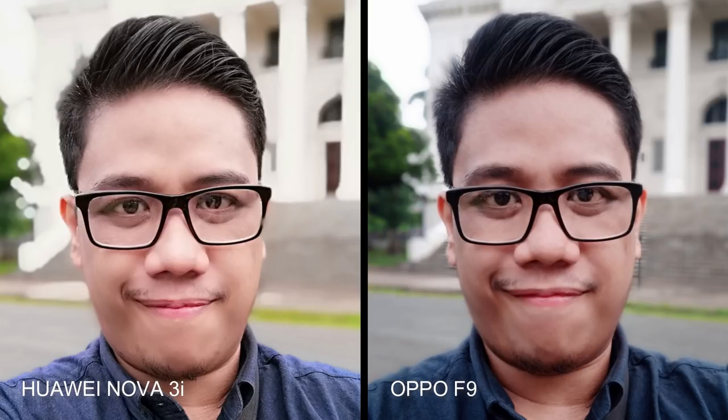Now let's take a look at selfies taken using the front-facing camera modules of the two phones. I snapped these two selfies at around 5pm, so there was still enough ambient light. Here we can see that the Nova 3i delivered a brighter photo with a more aggressive skin clearing effect. On the other hand, the Oppo F9 selfie looks slightly more realistic. So which one is better? Well, it all depends on your preference. If you want your skin tone to appear lighter and more brushed up, the Nova 3i would be better for you. But if you want to capture the real you in your self-portraits, go for the Oppo F9.